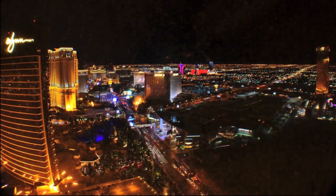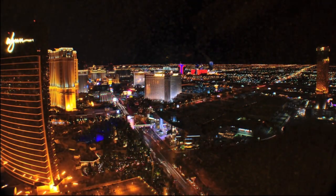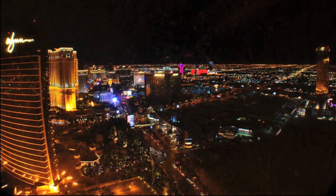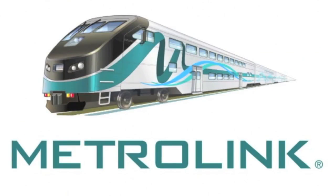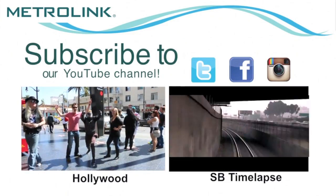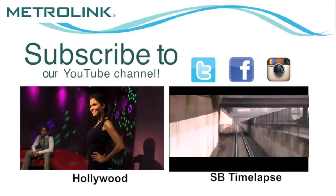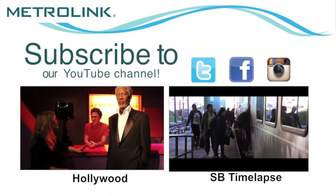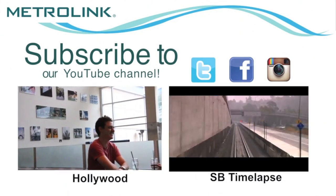With Metrolink and Megabus.com, you'll always have a sweet ride to Las Vegas. We'll see you next time.